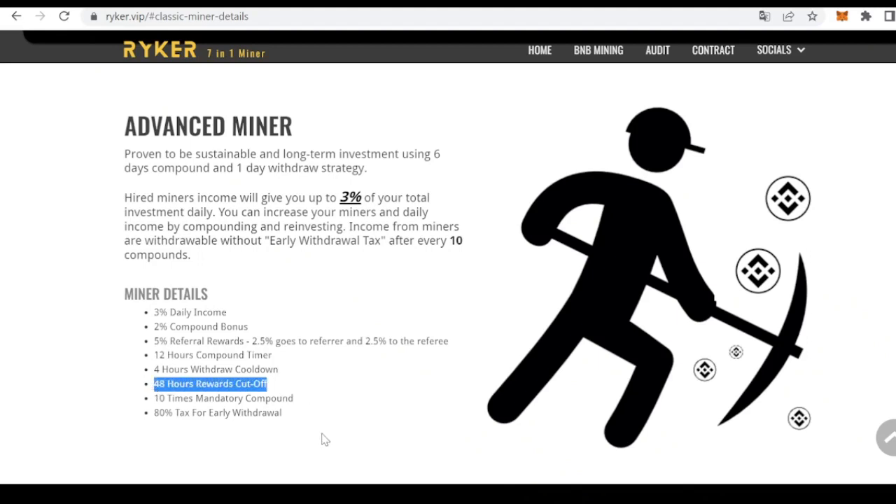There is also a cooldown time for withdrawals. As for the cutoff time, it is the amount of time it will take for our cart to be full of rewards, and once full, it will stop filling until we take some action. There are 48 hours of rewards accumulation. As for the cooldown time, it is the amount of time we have to wait before being able to make another withdrawal — in this case it is set to four hours.